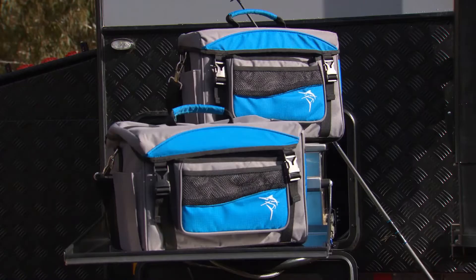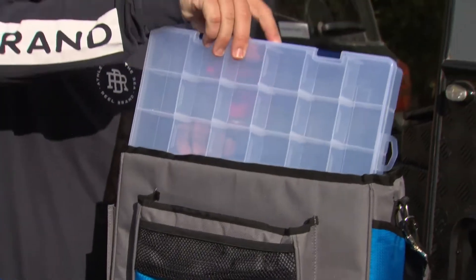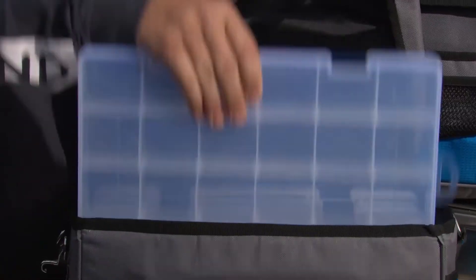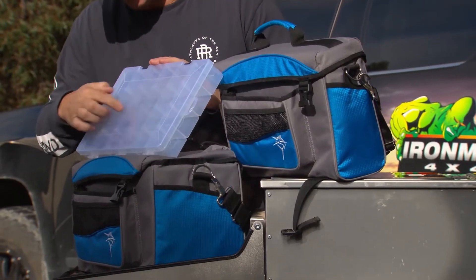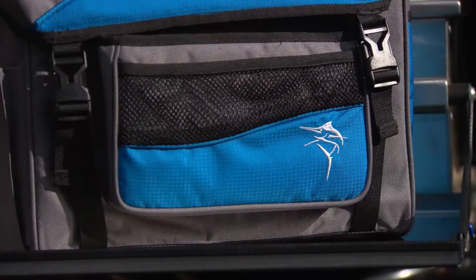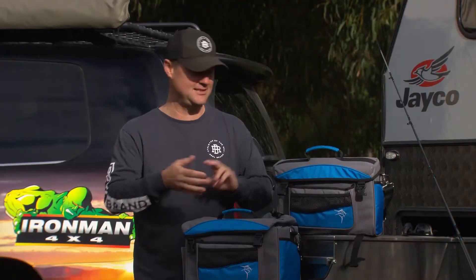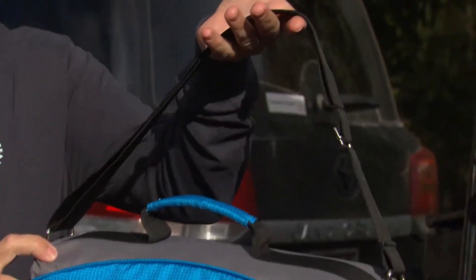Keep your fishing tackle organized and accessible with the new Jarvis Walker lure bags. They come in both a medium and a large — the medium has three trays, all clear so you can see your gear, and the large a total of five trays. All compartments are adjustable so you can fit almost anything in there. You've got fantastic pockets all the way around for all your tools and accessories, a fantastic carry handle and a shoulder strap to make walking nice and easy.